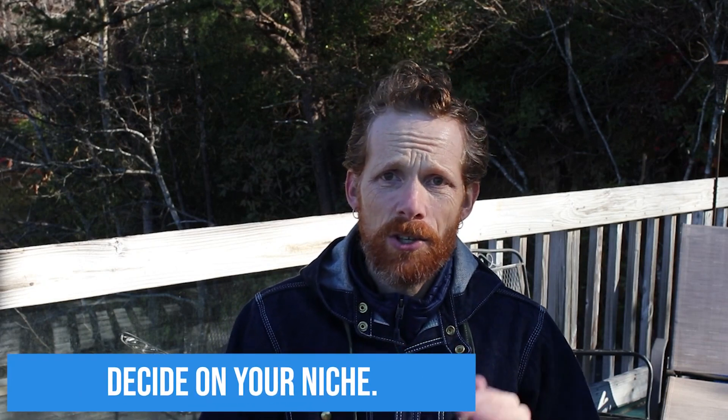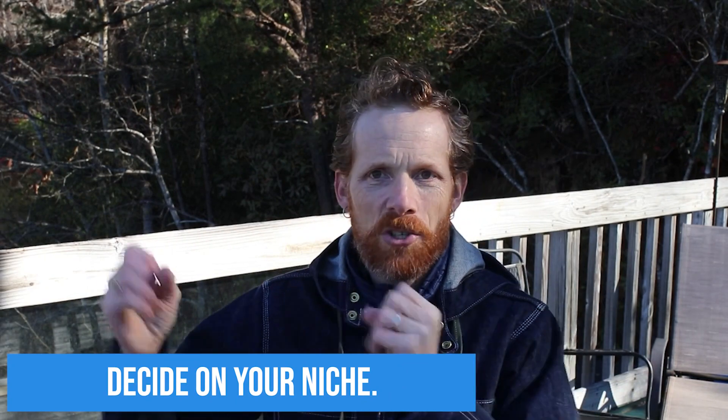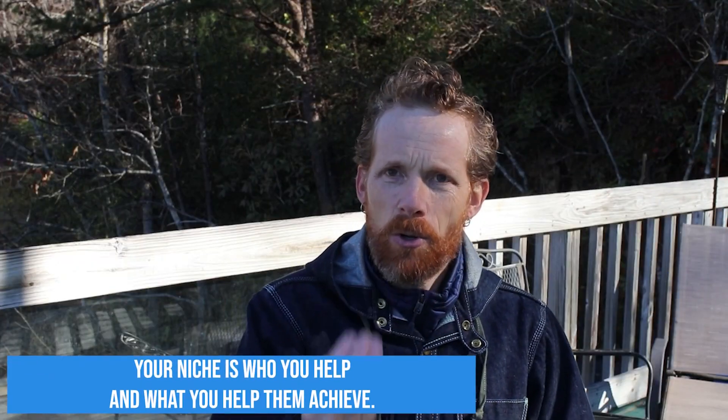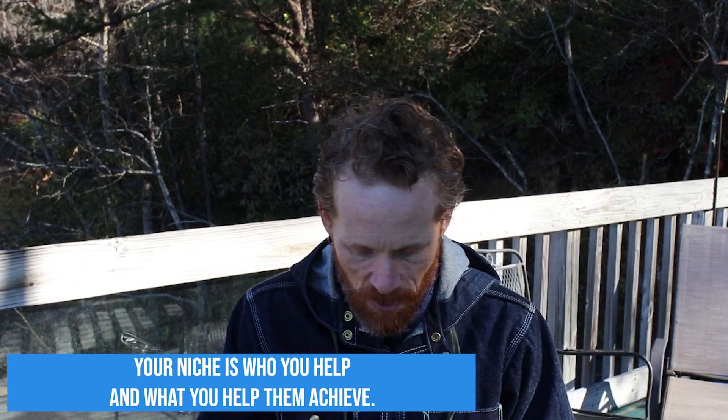Number two: you need to decide on your niche. Most people think the niche is a body part — 'I'm the shoulder doc' or 'I'm the CrossFit doc.' But your niche is not a body part or condition; it's how you describe the transformation you help your patients make. At LaBauer Physical Therapy, we help active people in Greensboro stay fit, healthy and strong without pain meds, injections or surgery. Your niche is who you help and what you help them achieve — which is really your unique value proposition.